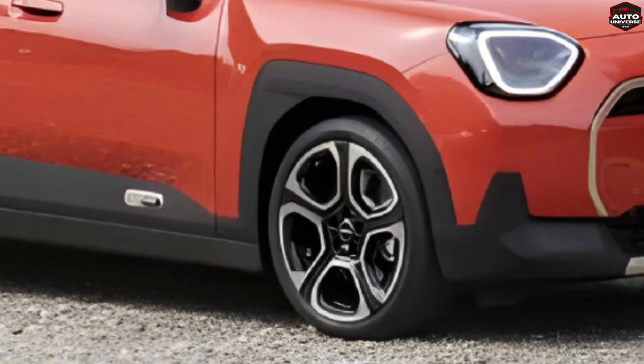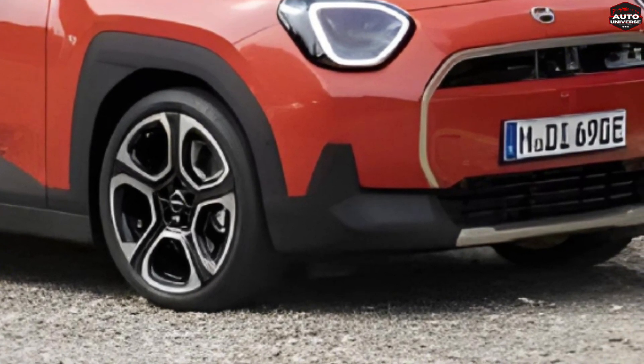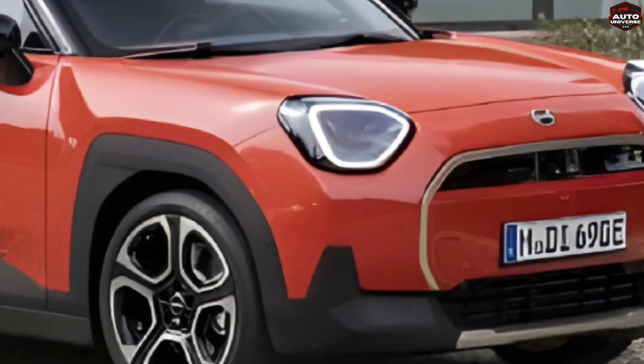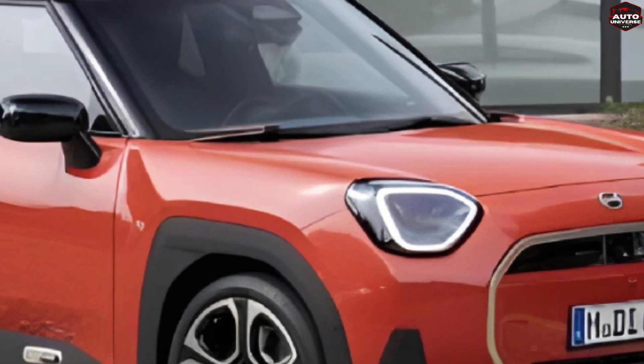Now you're probably wondering about the price. Well, get ready for a pleasant surprise. The Aceman starts at just $35,000 for the E and $39,000 for the SE. That's luxury on a budget, my friends.